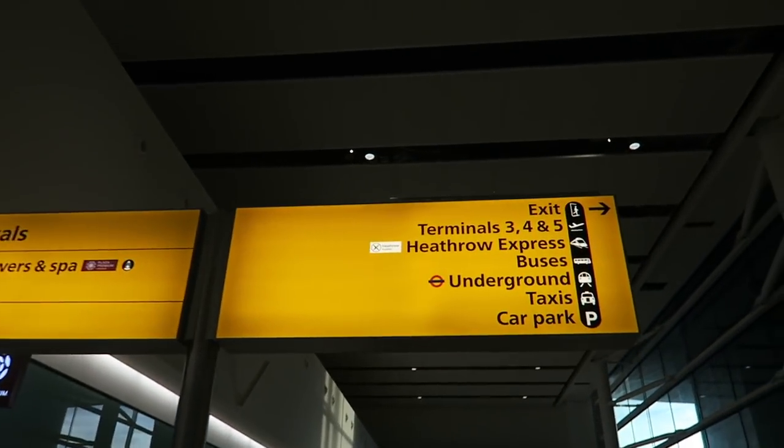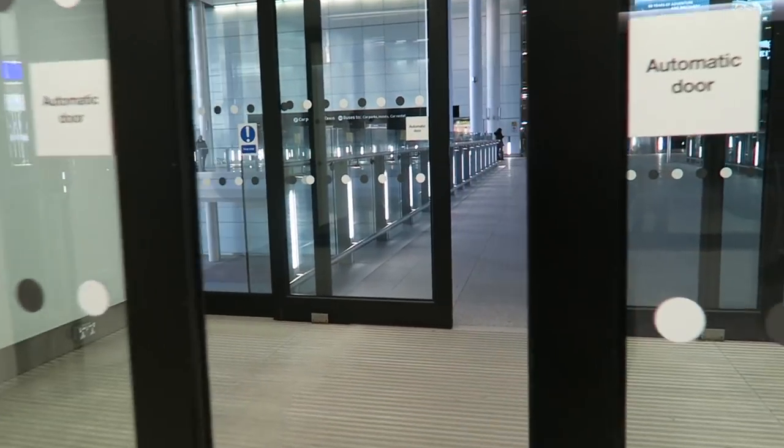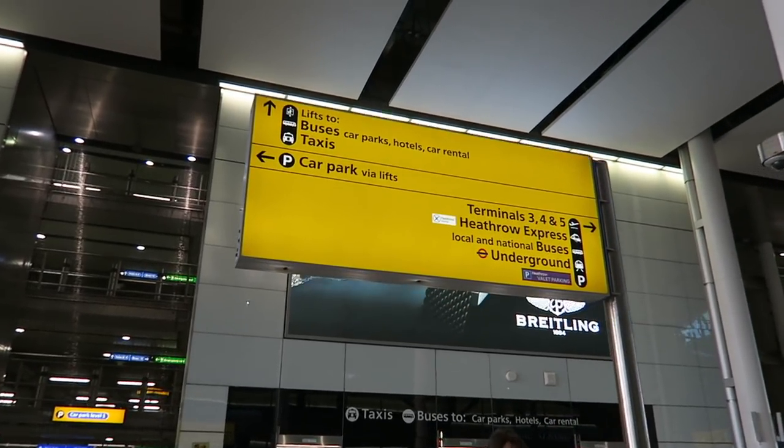I am at Heathrow Airport Terminal 2. Now I'm going to take the underground to Trafalgar Square, which is where my hotel is. I'm going to show you guys that very quickly because I already have a video on how to take the tube. Follow the signs — underground to the right.